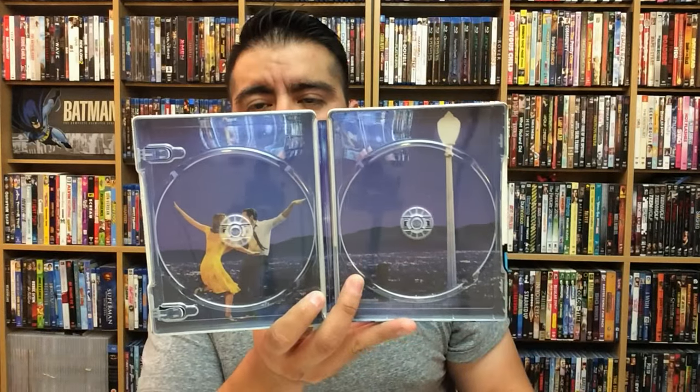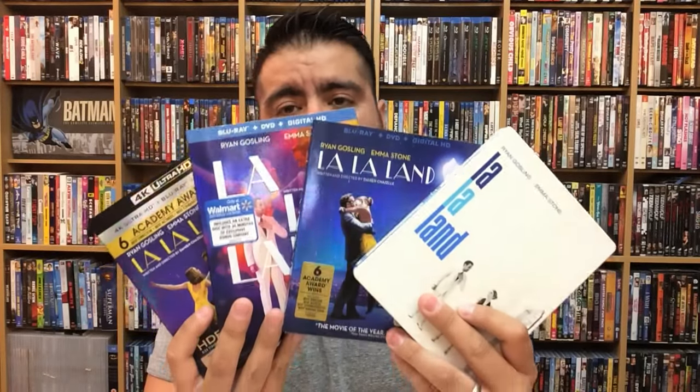So there you have it — four versions of La La Land to choose from. I'm extremely impressed with each of them, but if I have to pick a favorite I'm going to go with the Steelbook. Normally in the last couple of videos I haven't picked the Best Buy Steelbook because Target had a superior release, but this one right here seals the deal — this is my pick. It was $20, and I believe the Target exclusive was $25.